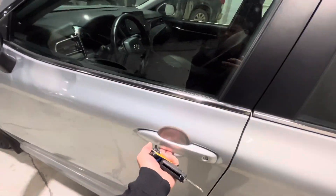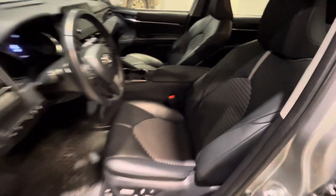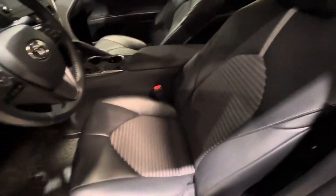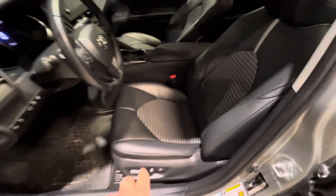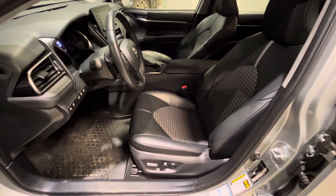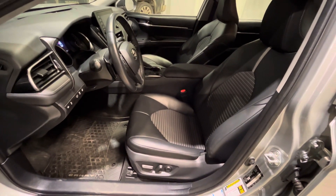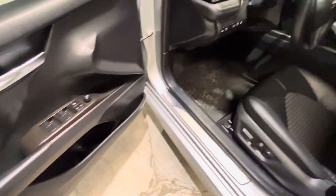Moving on to the interior here, it welcomes you into leather and fabric seats. It's a nice little combination — in the winter it doesn't get too cold or too hot on your bum. Seats are also powered and heated. You got your power locks, power windows, and mirror settings here on the left side.